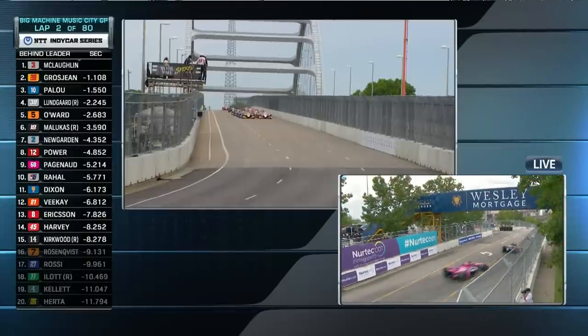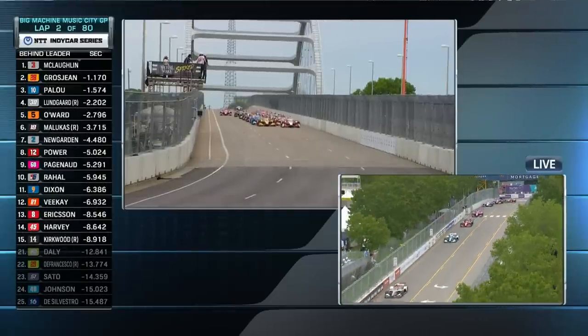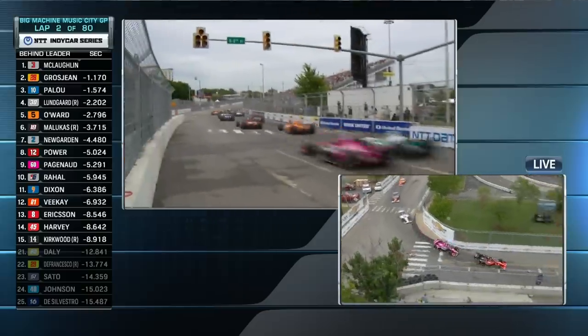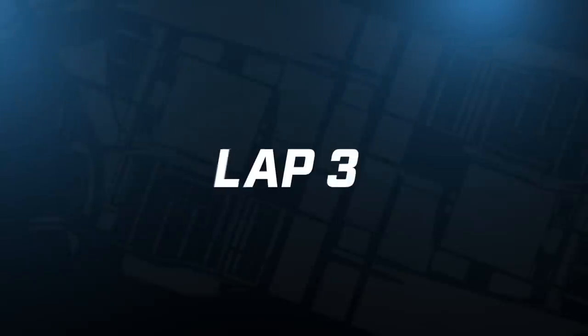As we take a look at the replay here, James, on the left-hand side of the screen, that red and white car is Marcus Erickson. And you are not supposed to jump out of the column that you are in before that green flag.